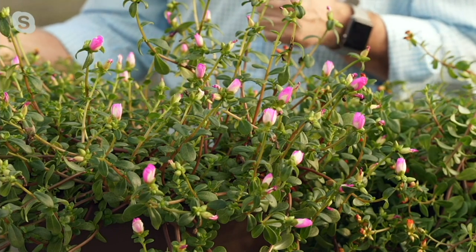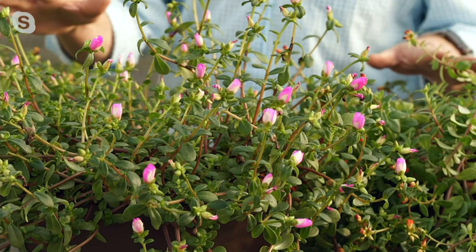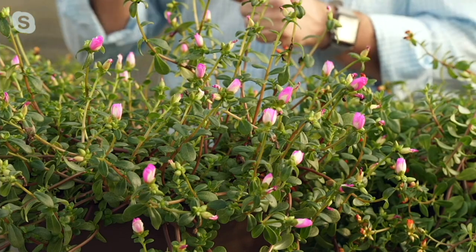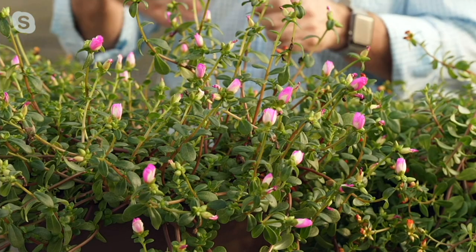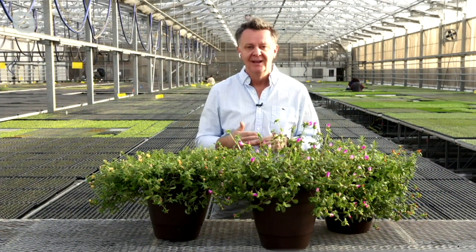If you're doing a kid's garden where your kids want to have some flowers in a pot or something like that, this is a great choice for your grandchildren. Even if they kind of forget about it, they're going to go out there and say, oh gosh, look how beautiful my flowers look. Now, is this something that I could hang in a basket as well?